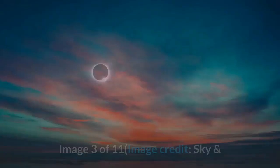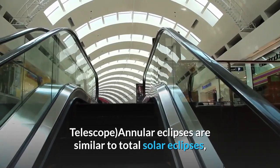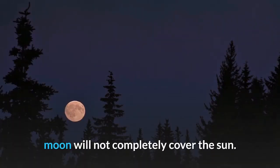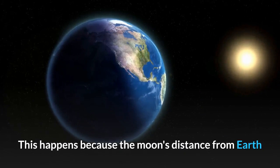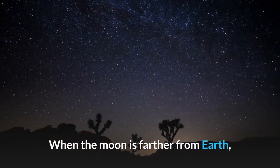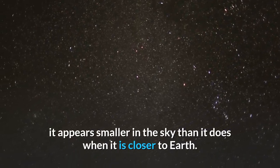Image 3 of 11. Annular eclipses are similar to total solar eclipses, but the key difference is that the moon will not completely cover the sun. This happens because the moon's distance from Earth is not constant — its orbit is an imperfect circle. When the moon is farther from Earth, it appears smaller in the sky than it does when it is closer to Earth.